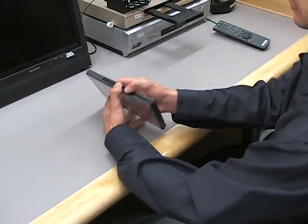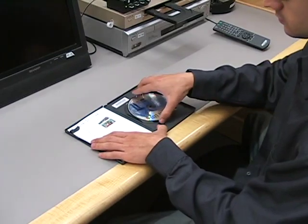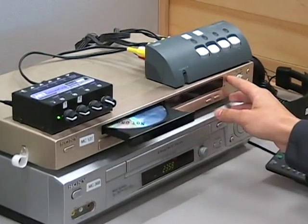Please keep media materials in their protective cases when not in use. Remove them carefully, keeping fingers away from playing surfaces, and always play media on clean, well-maintained equipment.